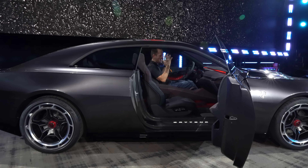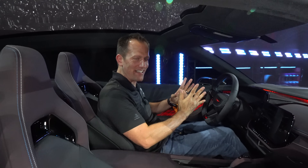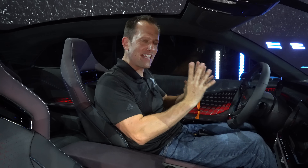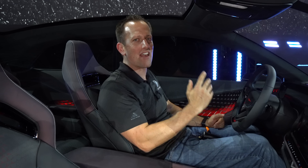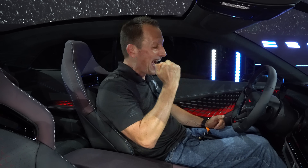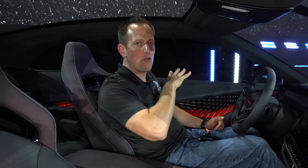Guys, this is it — we are in the new Dodge Charger Daytona SRT Banshee. I definitely want to thank everybody at Dodge for allowing us to sit inside. I know you're saying to yourself, 'Well Joe, I understand we're going towards electrification — I thought I was going to have to get some jelly bean Tesla.' I'm really digging the muscle car look, and the idea of nine different power levels, the all-wheel drive, the different options for doing rear-wheel burnouts, having that drag strip mode and everything in between.